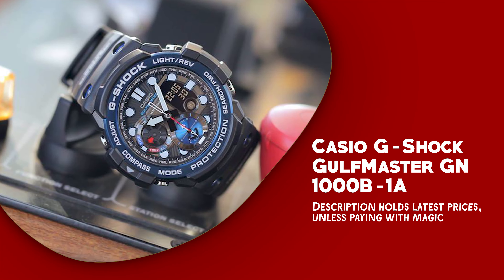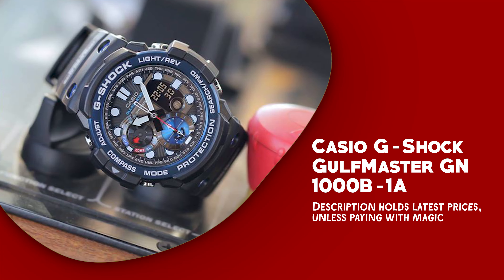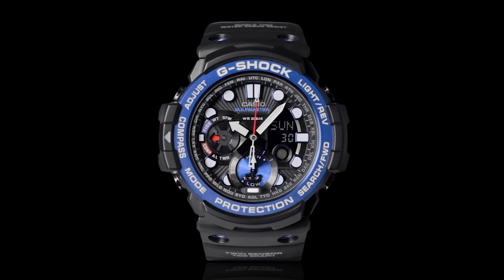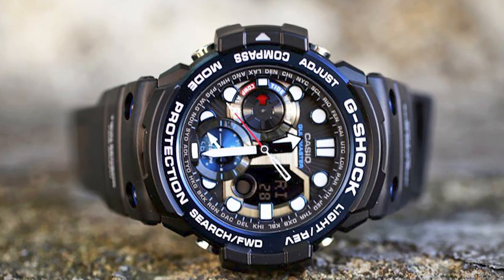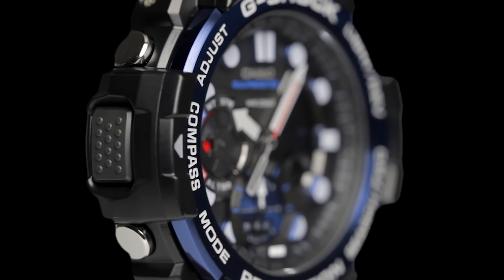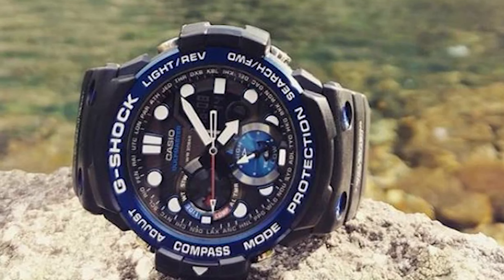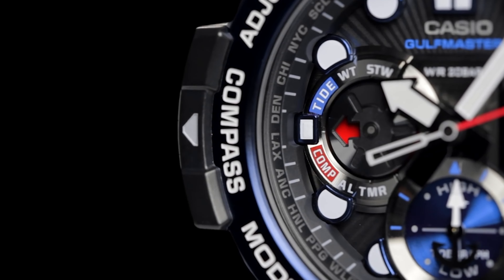Casio G-Shock Gulfmaster GN-1000B-1A. It is a remarkable timepiece built for adventurers and maritime enthusiasts. This rugged watch offers a plethora of assets that make it an indispensable companion in challenging environments. First and foremost, it boasts twin sensor capabilities, incorporating a digital compass and thermometer to help you navigate accurately in the great outdoors. Its tide graph and moon data functions cater to those on the water, ensuring you're always aware of the tide and moon phases, essential for sailors and fishermen.